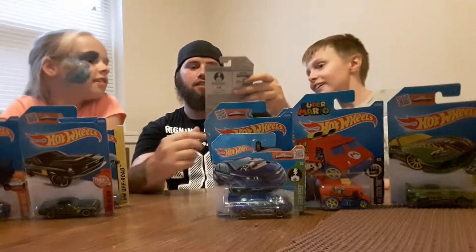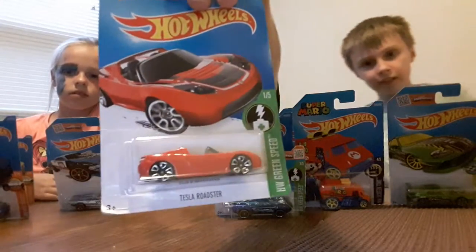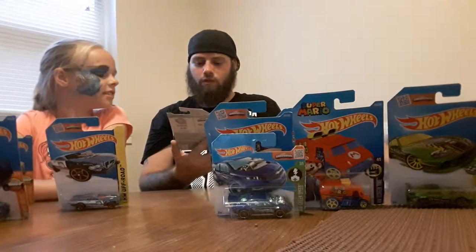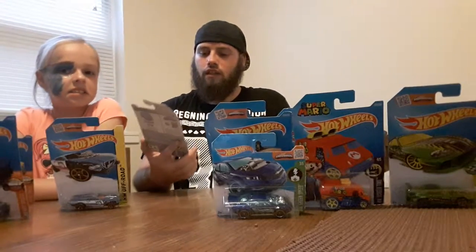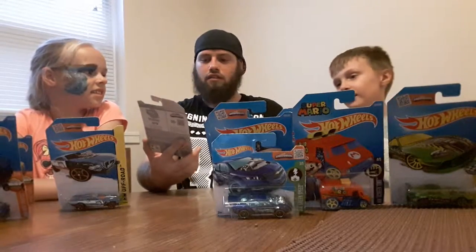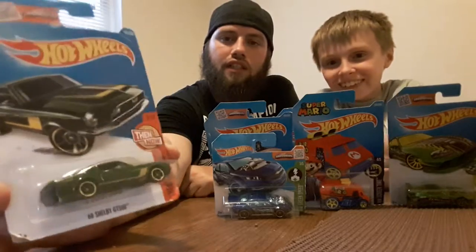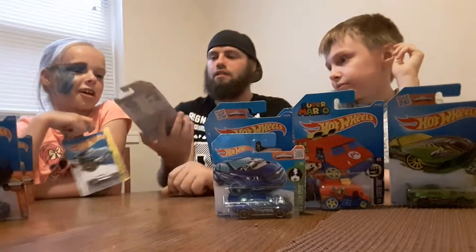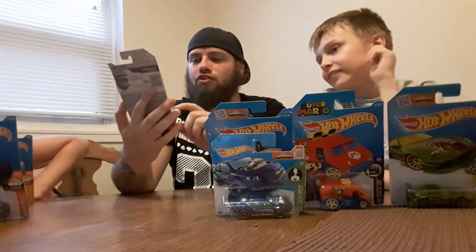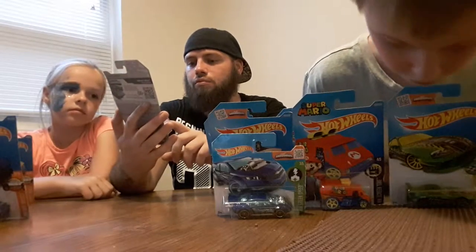This one is the Tesla Roadster from the Hot Wheels Green Speed collection — pretty sharp looking car, nice red color. Another one from the Then and Now collection — this is the '68 Shelby GT500, nice green color. This next car actually comes with one of the transport truck collections; the car is called the Project Speedster — pretty slick looking ride.